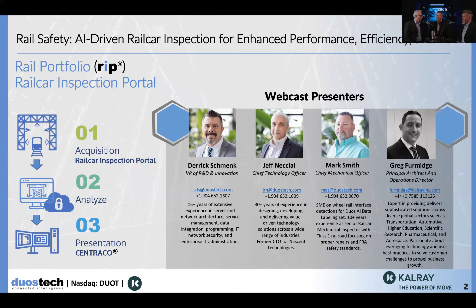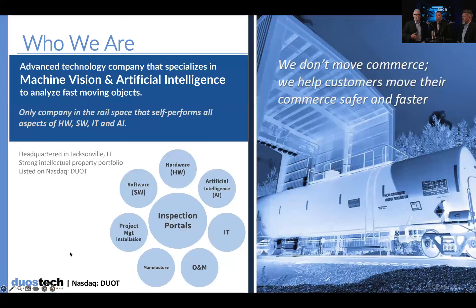Mark, to start us off, we're talking about the rail car inspection portal. Can you give us a high-level overview of what the rail car inspection portal is, what it does, and how it services our railroad clients?